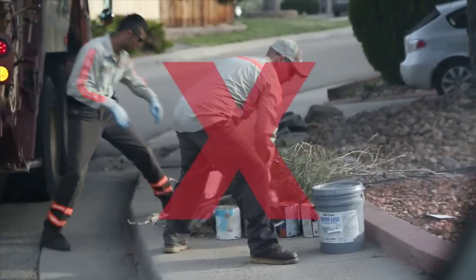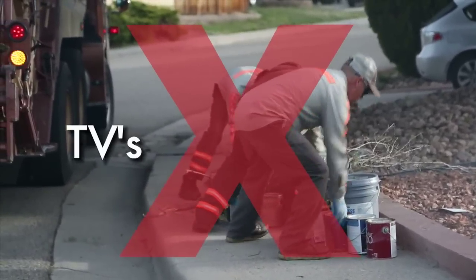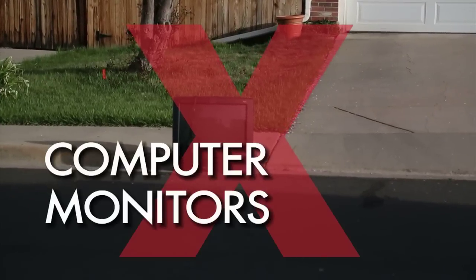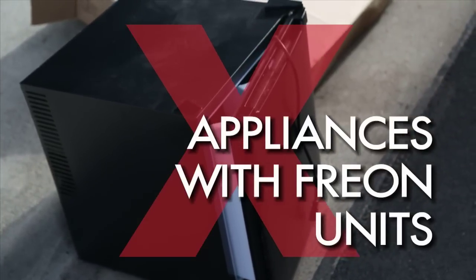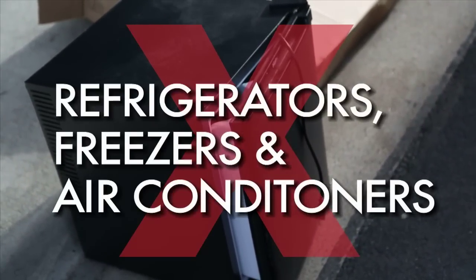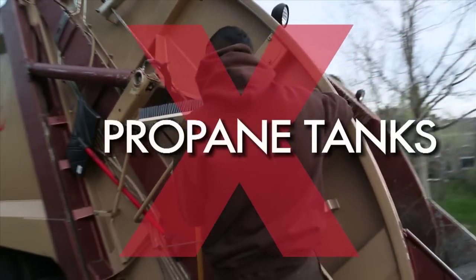The items that will not be accepted include liquid waste of any kind, electronic waste of any kind — TVs, computers, computer monitors, DVDs, VCRs — and appliances with freon units such as refrigerators, freezers, and air conditioners, car batteries, antifreeze, motor oil, and propane tanks.